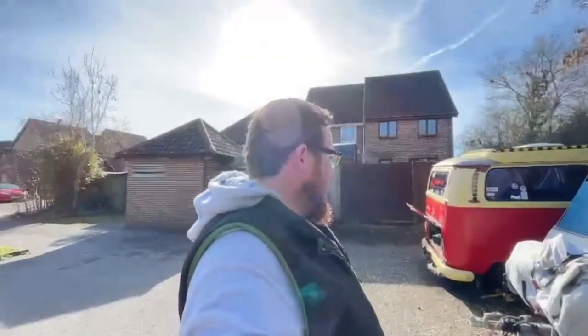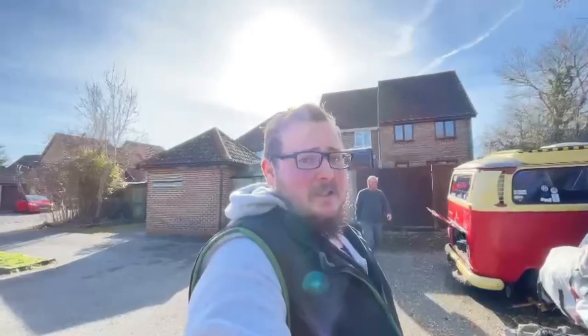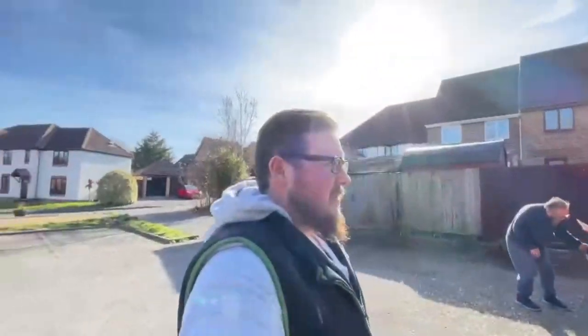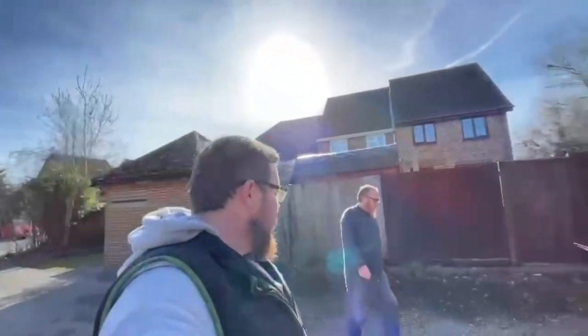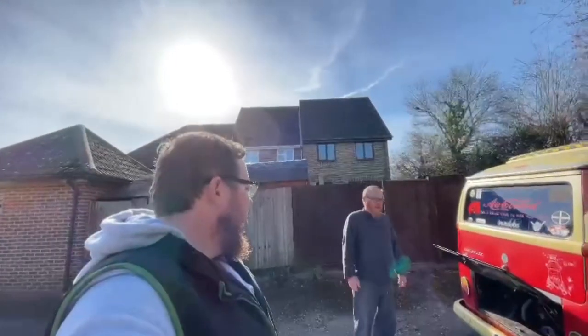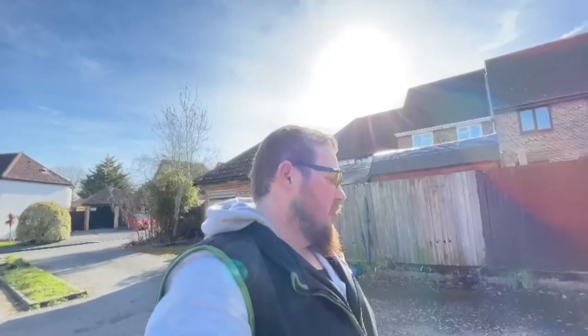Hi guys, welcome to RCC Adventures. Today we're going to see if the old girl will start - she hasn't been started for many, many months. We're going to see how she does, hopefully she'll kick into life. She's never had any issues before, she's always had the ability to start. But we'll see. You think she will? Yeah, of course she will - she's a good old girl.